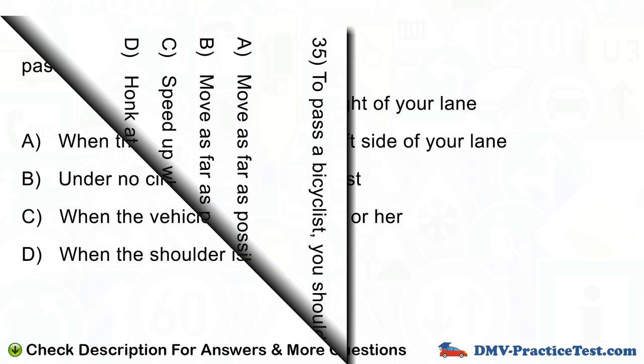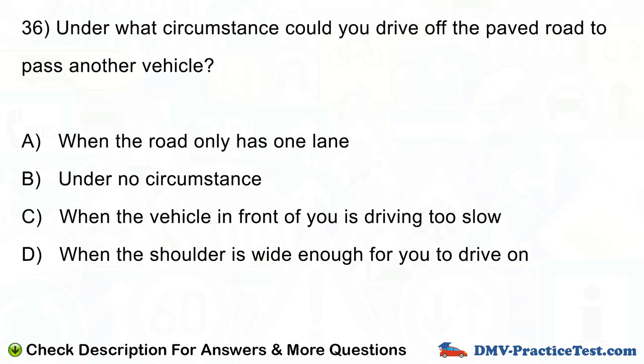Question number 36. Under what circumstance could you drive off the paved road to pass another vehicle? A. When the road only has one lane. B. Under no circumstance. C. When the vehicle in front of you is driving too slow. D. When the shoulder is wide enough for you to drive on.